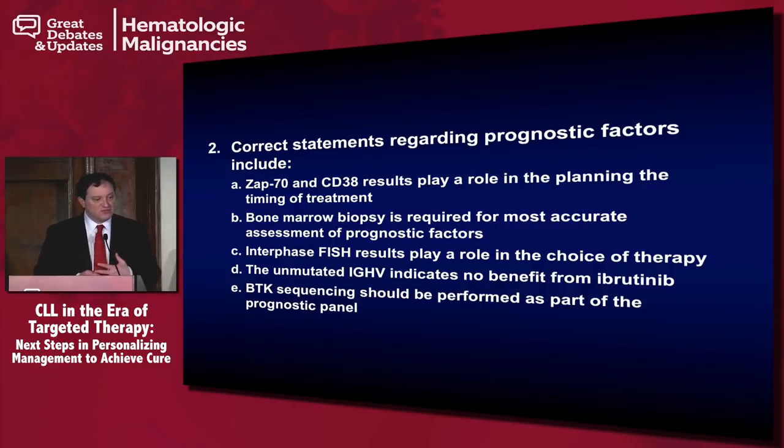Regarding interphase FISH results playing a role in the choice of therapy — absolutely. We know 17P deletion predicts for poor response to chemoimmunotherapy. We see that with both bendamustine and fludarabine-based therapies. Interestingly, in the CLL4 study — the German study group looking at fludarabine versus fludarabine-cyclophosphamide — fludarabine-cyclophosphamide demonstrated a very significant improvement in outcome compared to fludarabine alone.